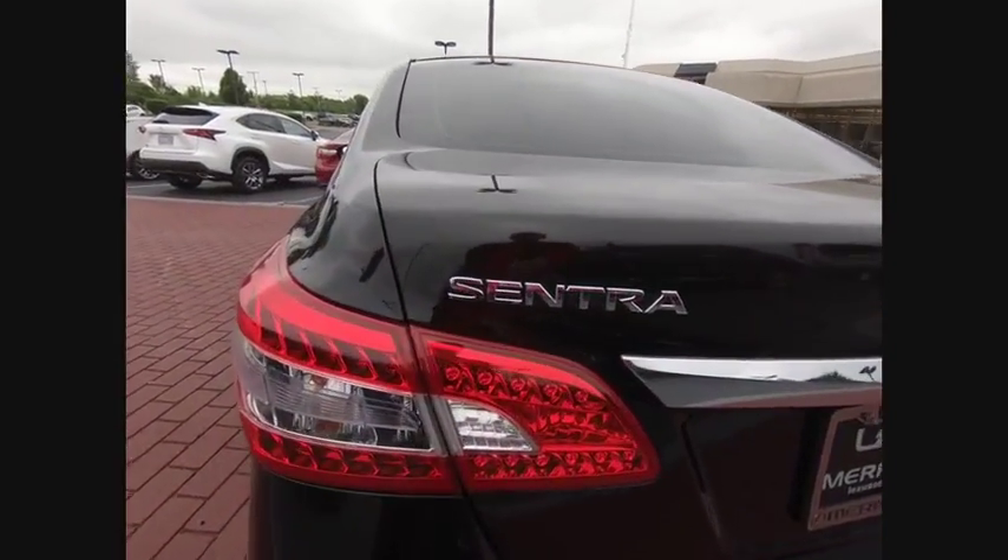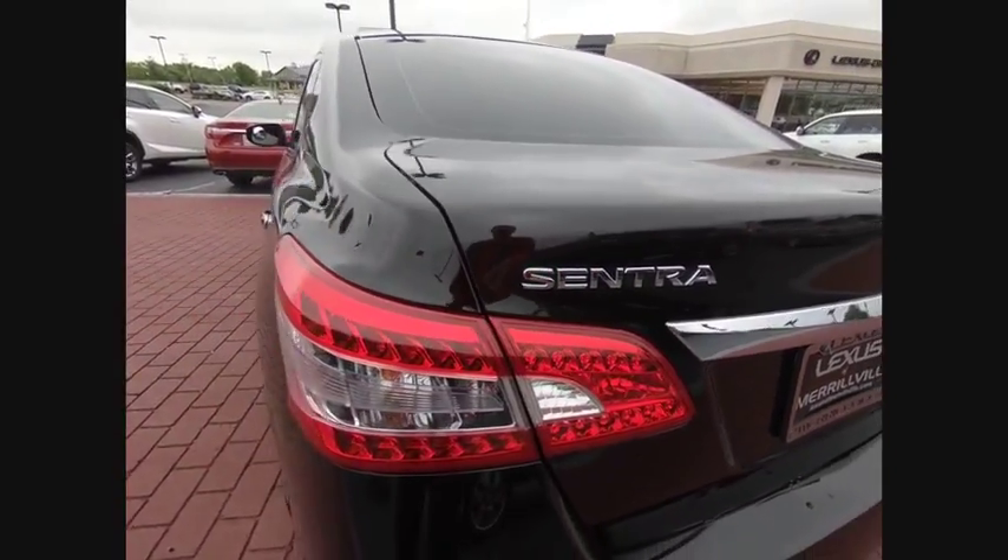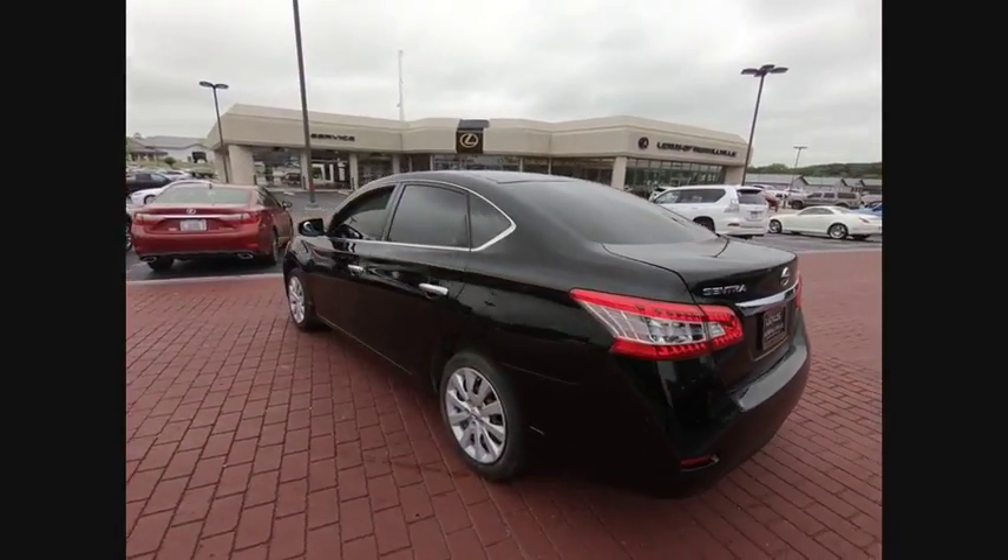Here are some of this vehicle's great options: traction control, dual airbags, air conditioning, power steering, power windows.